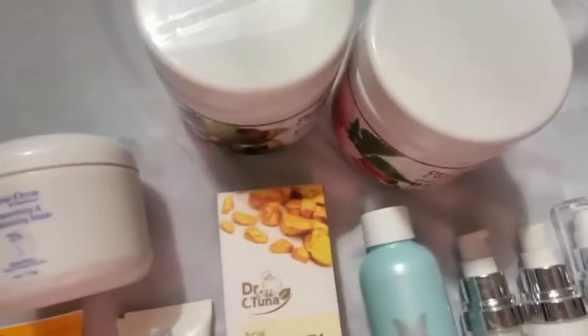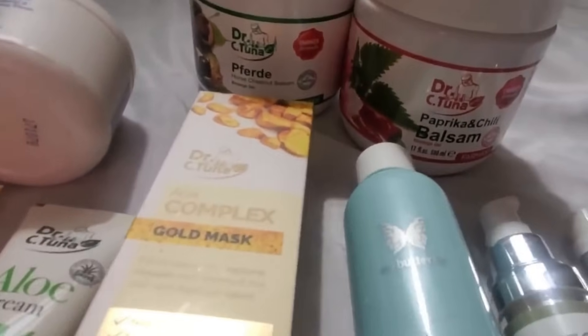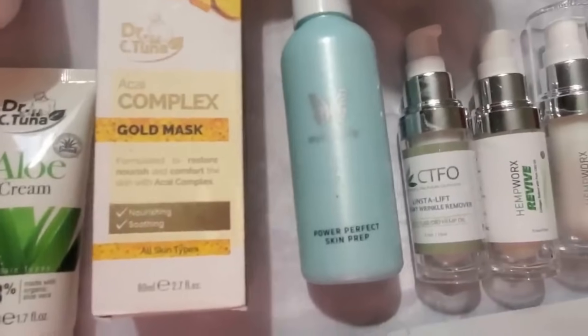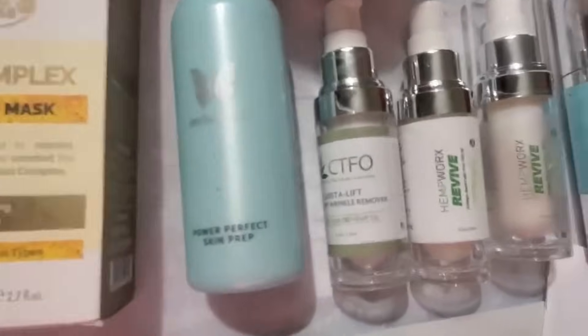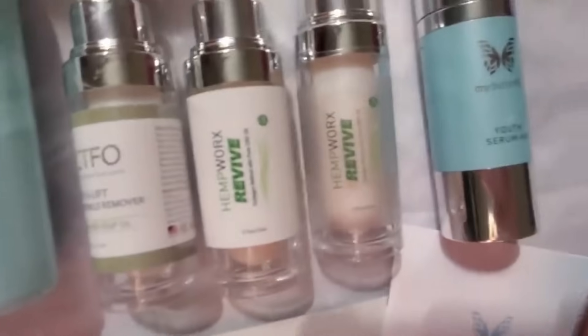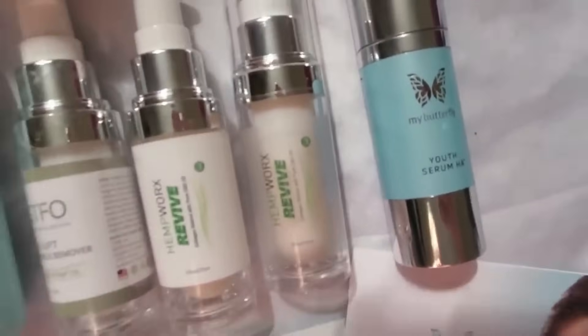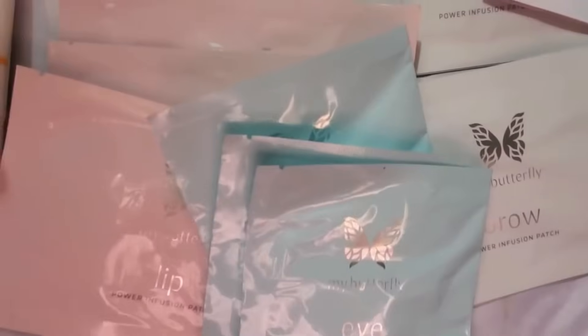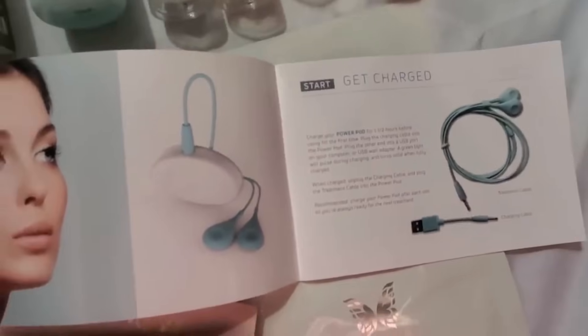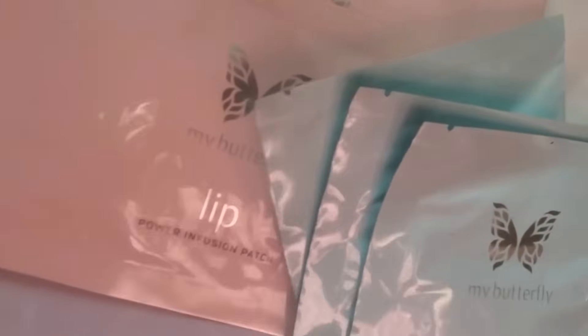Detoxifying moisturizing mask. I don't know what any of this is — I haven't even opened it to look. There's a gold mask. Power perfect skin prep. Instant wrinkle remover. Hemp work — I don't know that company. And then there was this — my butterfly — and there's all these weird little patches. There is a pamphlet. There's some device — never heard of this before — but it attaches to these little things that you put on your face.